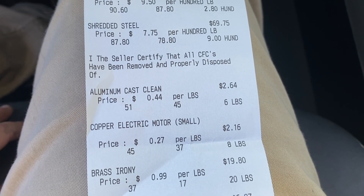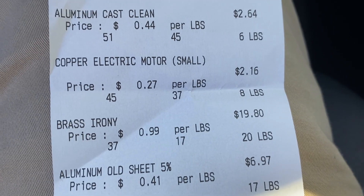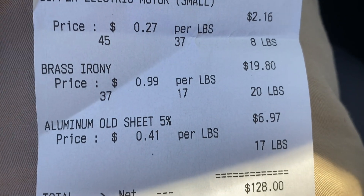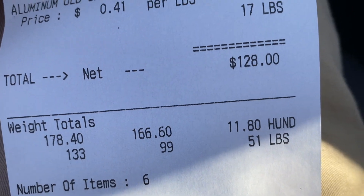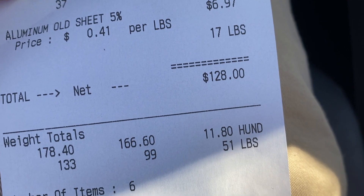69.75 cents, one piece of aluminum cast two dollars, one motor two dollars, brass $19.80, and aluminum mold sheet for six dollars. Grand total of $128 - Christmas money, baby!